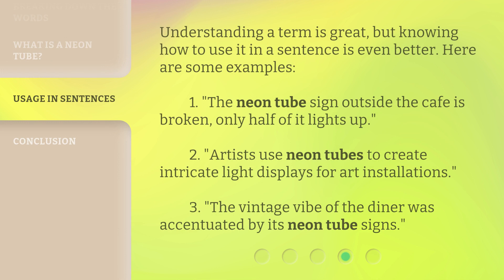Understanding a term is great, but knowing how to use it in a sentence is even better. Here are some examples. 1. The Neon Tube sign outside the cafe is broken. Only half of it lights up. 2. Artists use Neon Tubes to create intricate light displays for art installations. 3. The vintage vibe of the diner was accentuated by its Neon Tube signs.